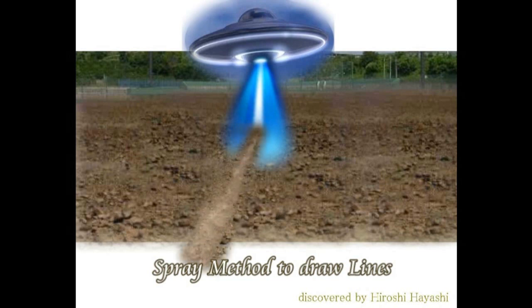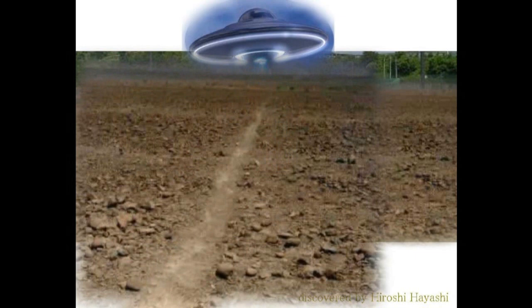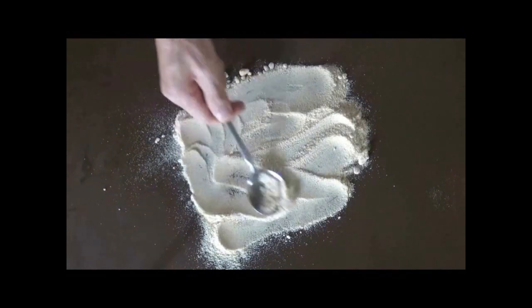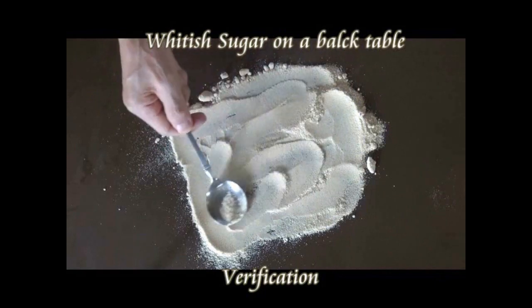My — Hiroshi Hayashi's — Nazca theory is quite different from those of scholars. And it's my pleasure here in this video to explain about my Nazca theory, first dated on February the 16th, 2013, together with the theory of how these line pictures were created in the Nazca Plateau.